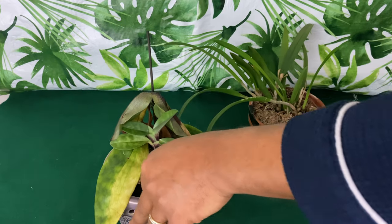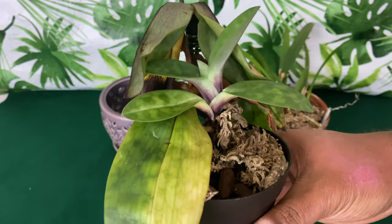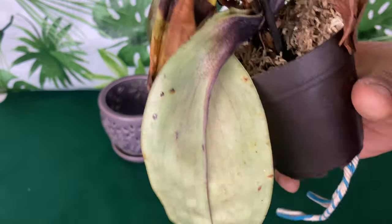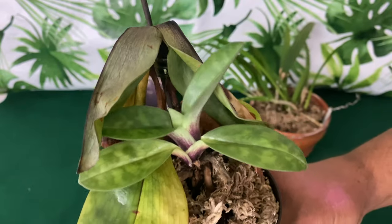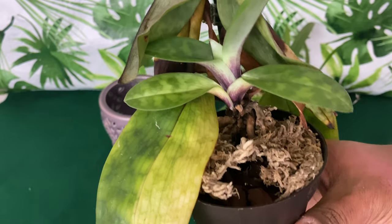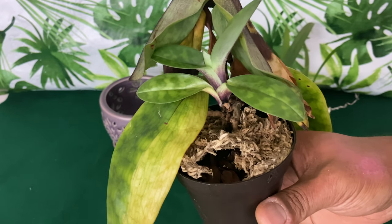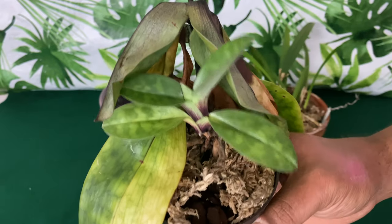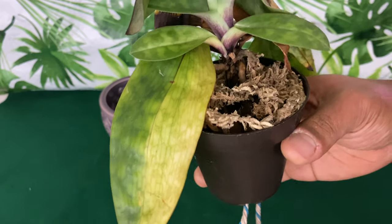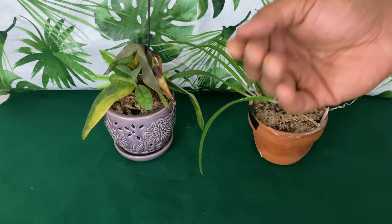This is my paphiopedilum that I've had for two years. I've named it Jan after Rick L's wife. Some people said she is a goner, but I'm going to try one more tip and trick to keep her hydrated before I give up. My oncidium in the last segment was really similar to this — sometimes if you hang in there and don't give up, those orchids will eventually bloom for you. But understand, we're talking at least a year.